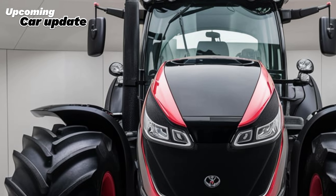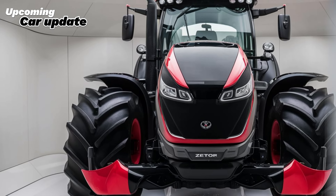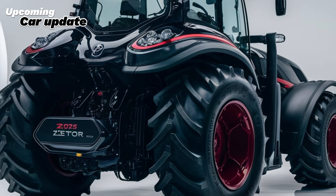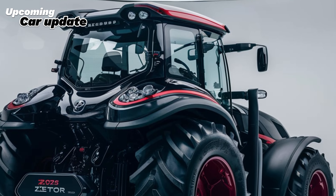The 2025 Zetor Crystal Pro also prioritizes safety. The tractor comes equipped with multiple safety features, including a rollover protective structure (ROPS), an anti-lock braking system (ABS), and excellent lighting for nighttime operations. These safety measures ensure that operators can work confidently, knowing that they are protected while on the job.